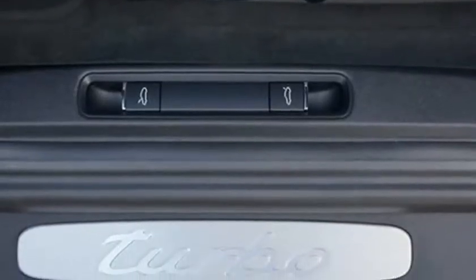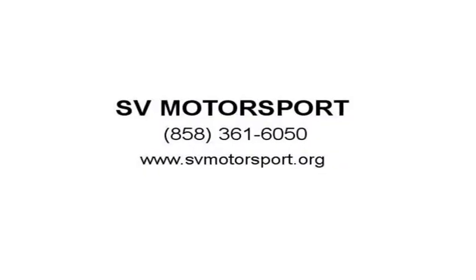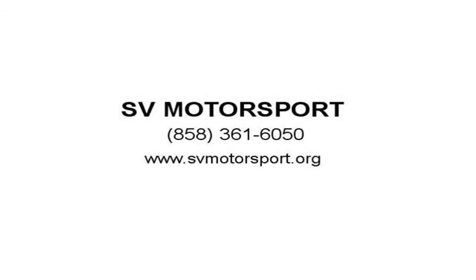Call Cornelius with any questions at 858-825-3616050. Email directly at svmotorssd@gmail.com. Visit us at svmotorssport.org.